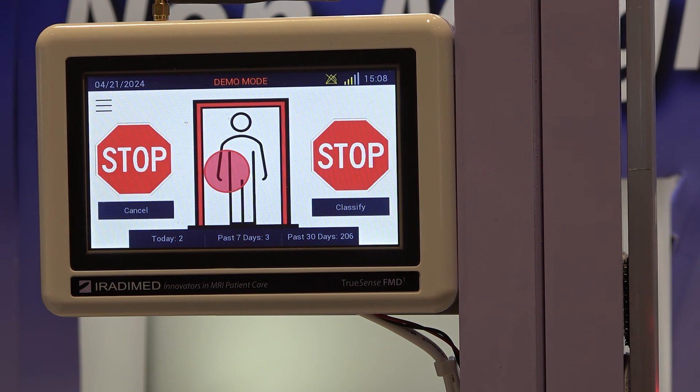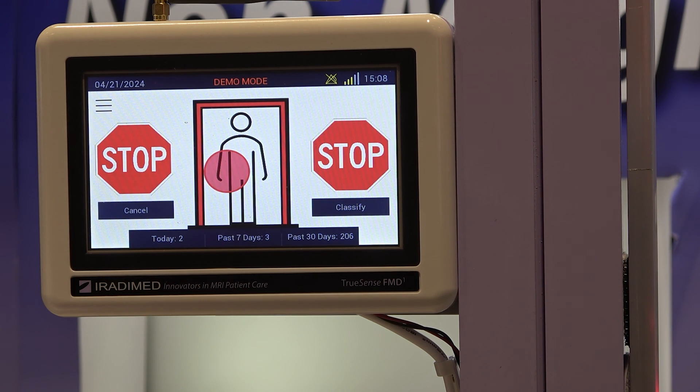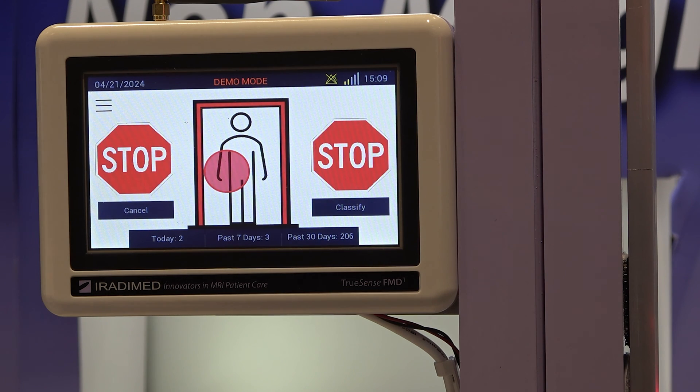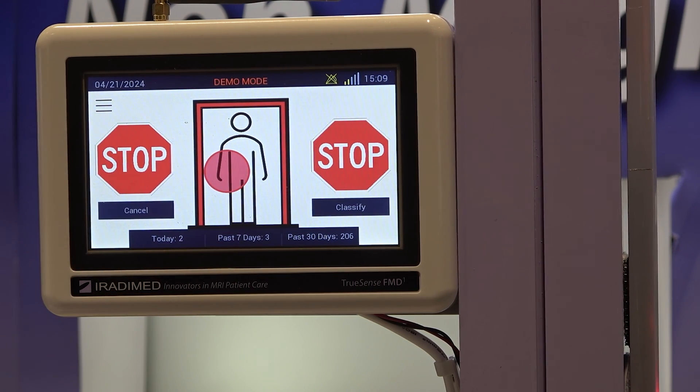We also use stop signs displayed on screen — so when we see something ferrous coming towards the room, we display the universal stop sign, which will hopefully prevent people from going through. One of the unique things we're bringing to market is location detection: not only do we blink the lights on the side, but we give a real visual description using the touch screen showing exactly where on the patient's body we detected the ferrous item, making it intuitive for techs to get the patient ready for MRI.